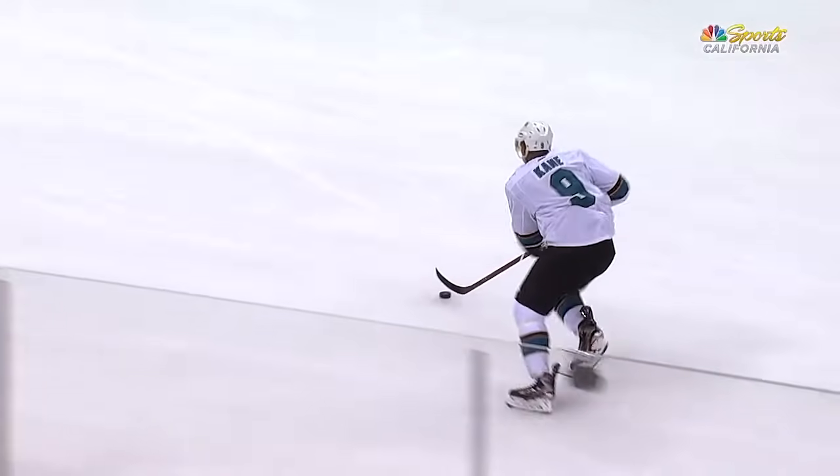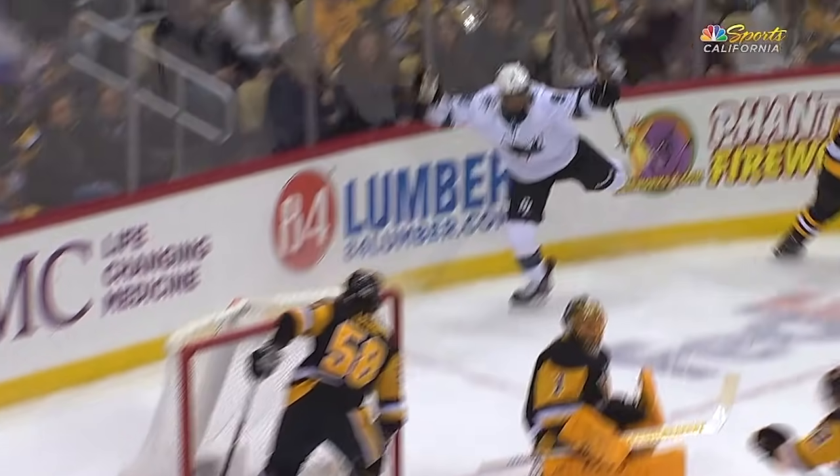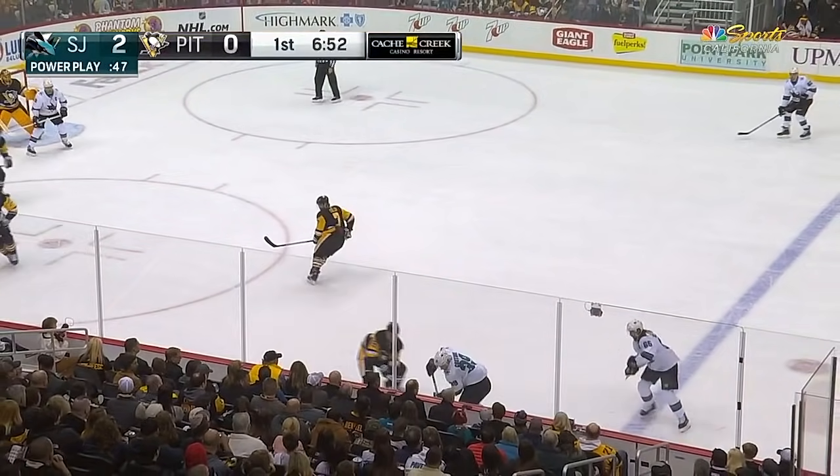Legs churning from Kane, looking for a little backhand 5-hole, gets stopped on the first one. Actually, that goes up and over. And that'll be kept in by Couture.